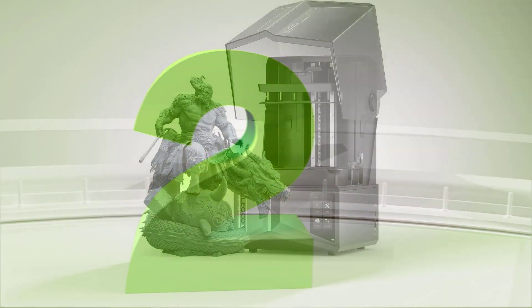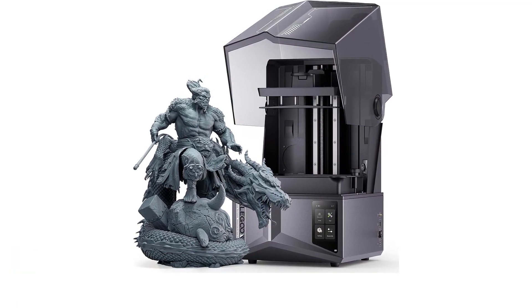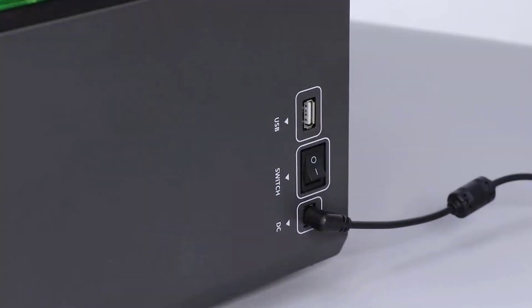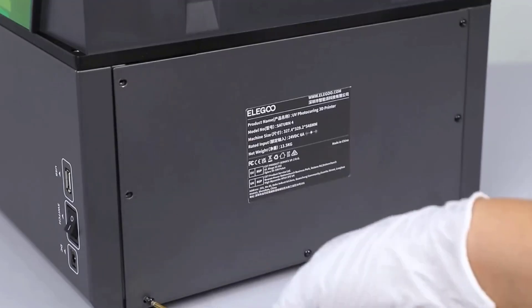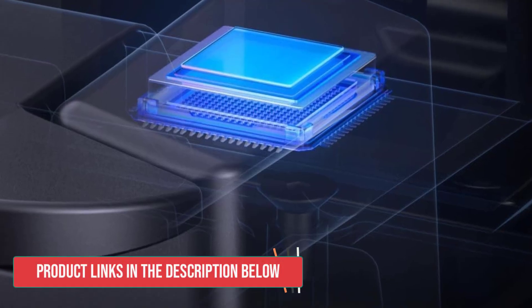Number 2: Elegoo Saturn 4 Ultra Resin 3D Printer. The Elegoo Saturn 4 Ultra stands out with its innovative rapid-tilt-release technology, dramatically reducing print times and offering a seamless switch between fast and slow speeds, reaching an impressive 150mm/h. This feature alone makes it a compelling choice for those seeking efficiency.